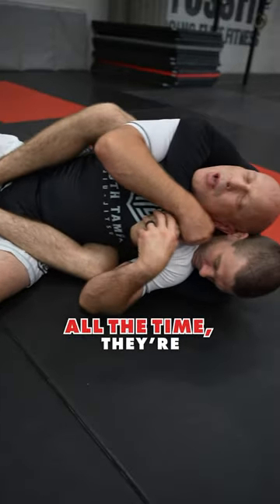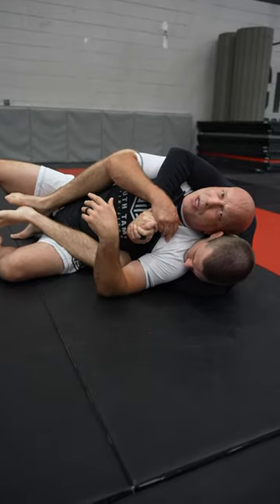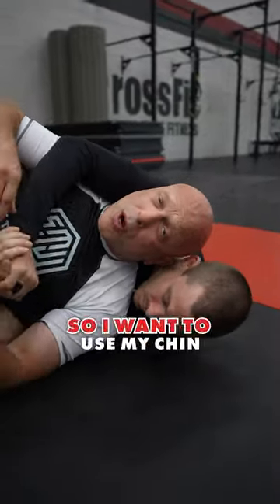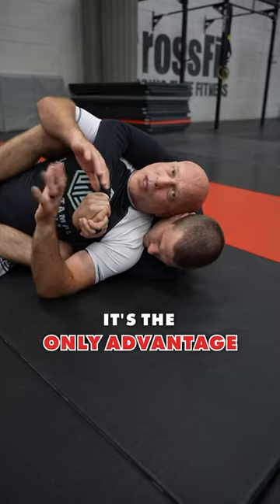I see people do this all the time — they're fighting the choke, but they're leaving their neck wide open. They're not utilizing their chin at all. So as soon as he's able to break a grip, he can slide the choking arm across, and then I've got problems. I want to use my chin like a third limb — that way I can outnumber it. It's the only advantage I have from here.